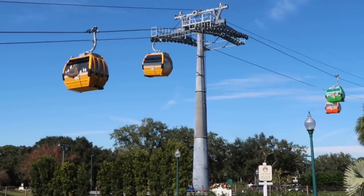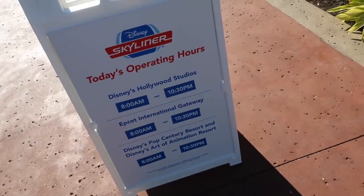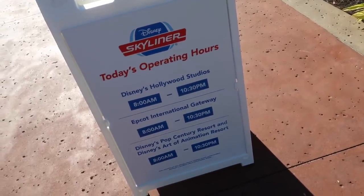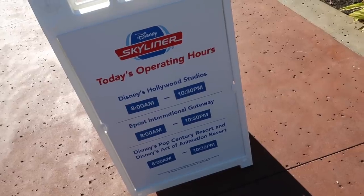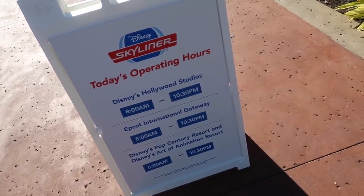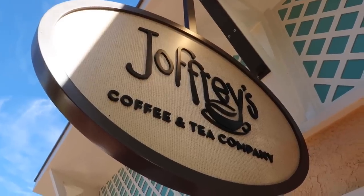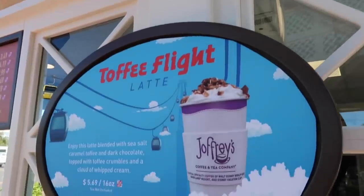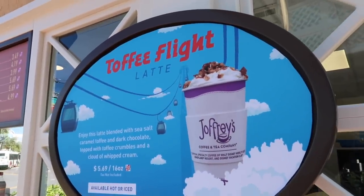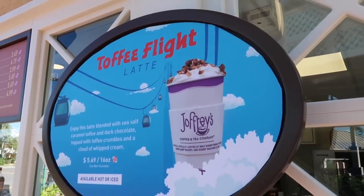Chewy Porks — oh yeah, Chewy and Porks. As far as the current operating hours for today, they are as follows, so I would imagine that's the consensus. It might alter here and there, but this is for today anyway. Next to the station here at Joffrey's, they have a special coffee — a toffee flight latte themed around the new transport device.